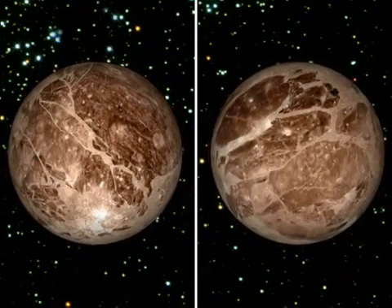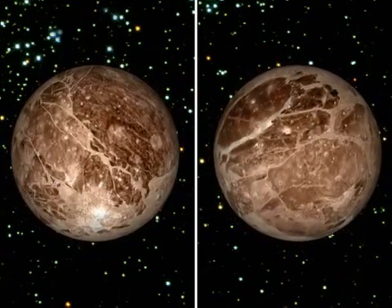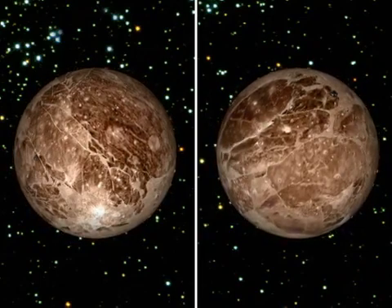Many moon surfaces don't show this process as well as others, so I'm consciously choosing the easy ones. I leave it for others in the future to continue this work.